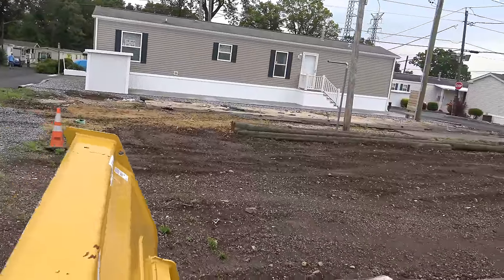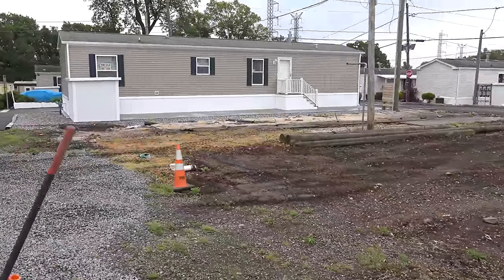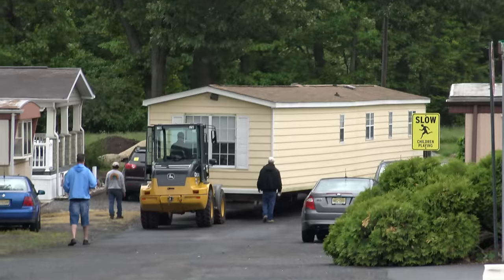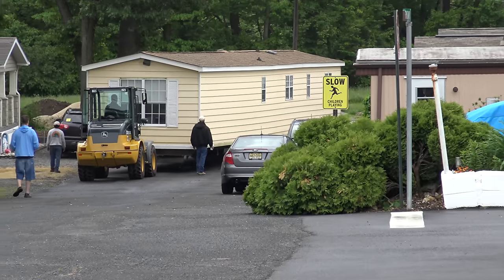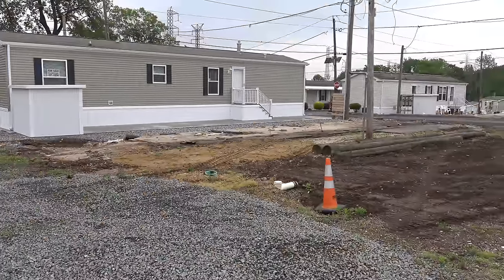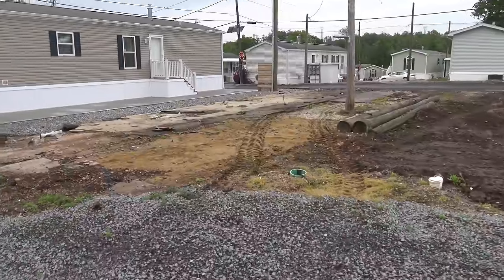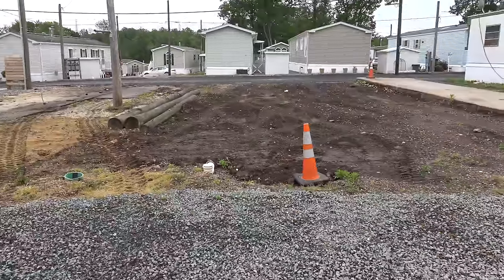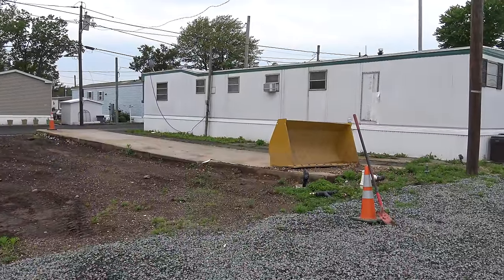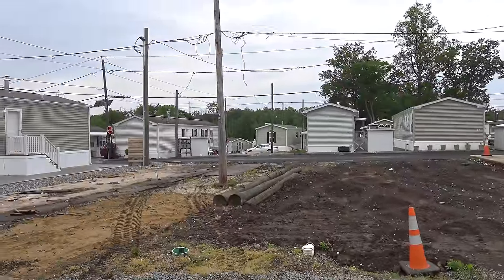Next to it we have B8 — that lot where we just took out this house was just ordered by a newlywed couple. There'll be a two bedroom, two bath house next to B9 at Lot B8. Lot B7 and Lot B6 are still available, and there's a lot right across over there that's also available as well.